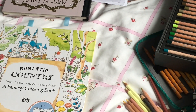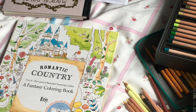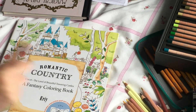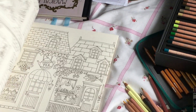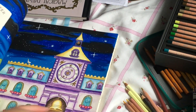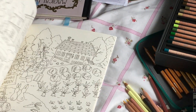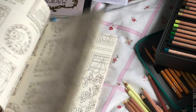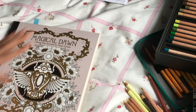Next is another one by Ária — I'd have to take a Romantic Country book with me. It's really hard to choose just one because I like all three, and technically they're all about the same place, so you could see them as one big giant coloring book. But I was good — I chose the first one, because it just got me into it and I love lots of the pictures in here, and I've done quite a few.